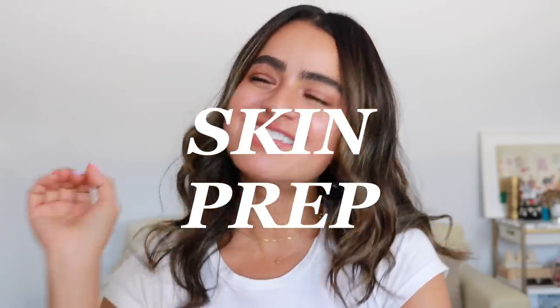Hi guys! Welcome back to my channel. I'm Amy if you are new. In today's video I'm going to be sharing this glowy makeup look, but we are going to be concentrating on skin prep, on skincare. Skincare is like music to my ears.